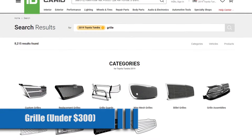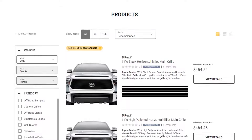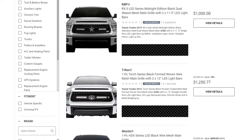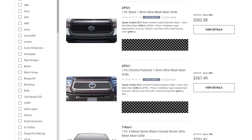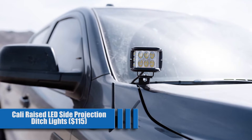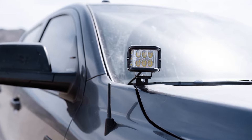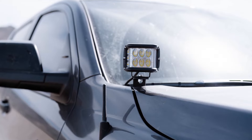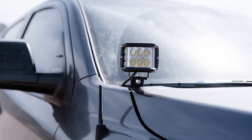Grille, under $300. It's the first thing everyone sees, so why have a factory one like everyone else? We don't make ones for Tundras yet, but there are dozens of options out there — find one that fits your style. A quick search on CarID shows some of the many options to choose from. Cali-Raised LED Side Projection Ditch Lights for about $115. Ditch lights are a great way to help turn day into night for serious off-roading or just driving down the driveway to your ranch at night. A basic kit is around $115.